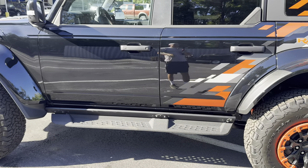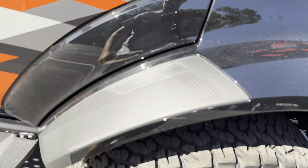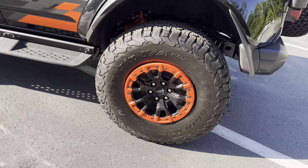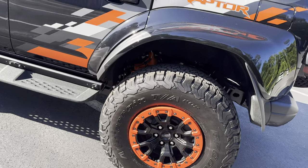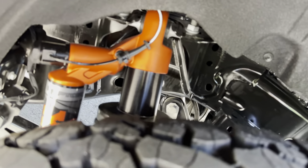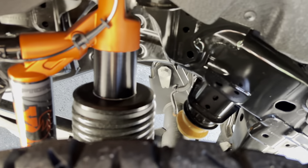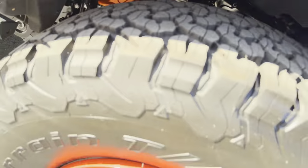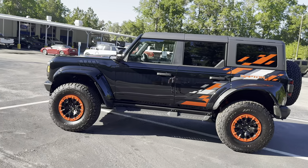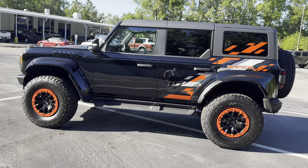The removable doors are pretty straightforward — there are latches throughout. On the side you'll notice the accessory-ready area on the fender flare. The rear wheel and tire setup is the same, with the only difference being a smaller brake caliper. You can see the Raptor 4.0 Fox suspension setup. Standing back, you really get the full side profile of this massive, menacing 2024 Bronco Raptor with the Code Orange appearance package.